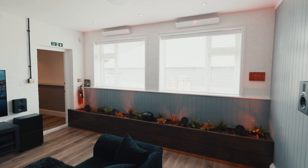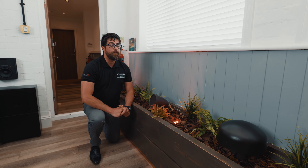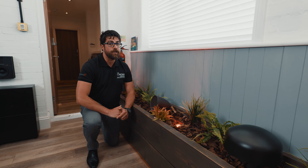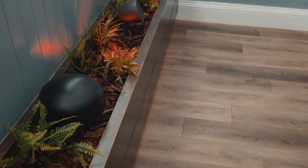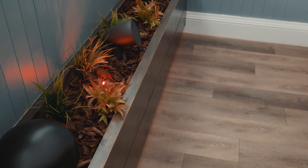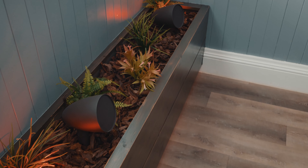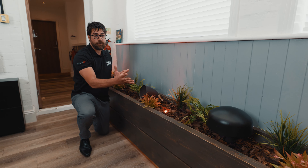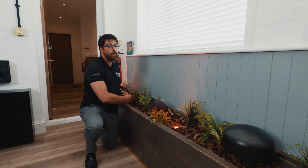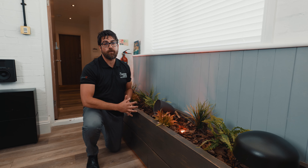Garden audio has been exceptionally popular over the last few years — we've noticed a big change in our business supplying a lot more outdoor entertainment. This particular speaker system on display is designed to be planted around the garden perimeter to give a really dispersed sound performance across the whole garden. These systems can be scaled from a small system with four satellites and a subwoofer all the way up to 32 satellites and multiple subwoofers.